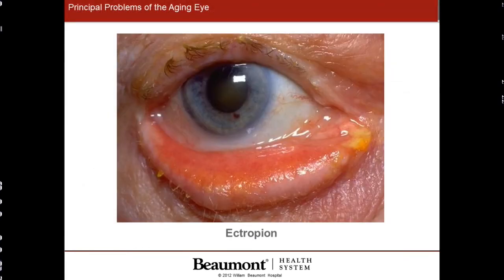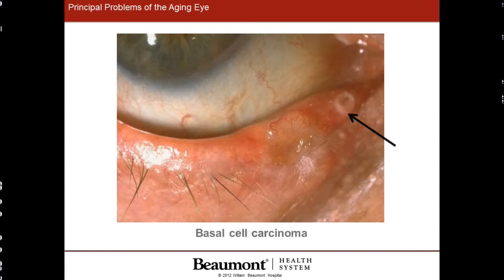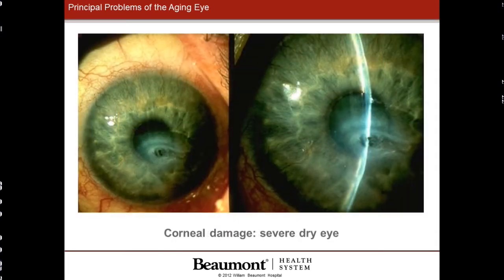What are the common problems we see as we get older? One of them is ectropion, which is outturning of the lower eyelid. Ptosis, which is drooping of the eyelid. These are conditions that are only cured by eye surgery. Cancers can also appear in the eyelid, as seen in the photograph here, and are very important to be caught at an early stage and operated on. And finally, dry eye, which is so common in the state of Michigan — if this is not treated with lubrication, the cornea, the window of the eye, can be scarred and vision can be lost.